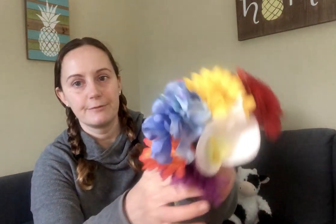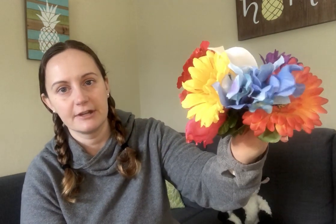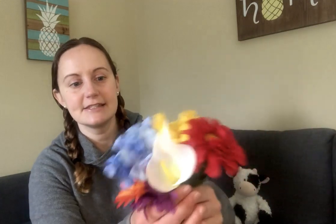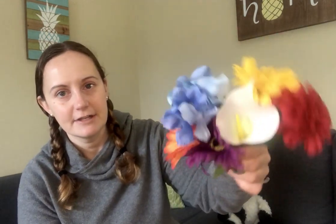And to wrap up our week of talking about different types of plants, I wanted to spend some time talking about my favorite types of plants: flowers. I have a small bunch of flowers to show you, to show you that there are different colors, sizes, and shapes, and they all have different seeds inside. So I'm going to pull out this orange one to show you.